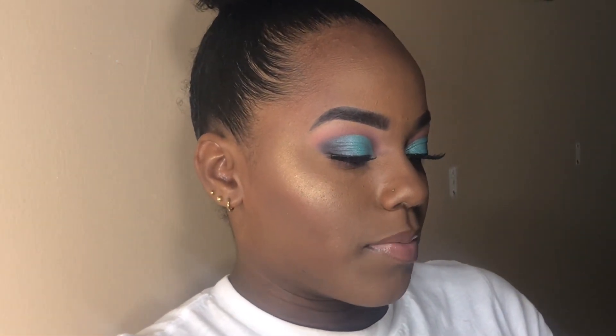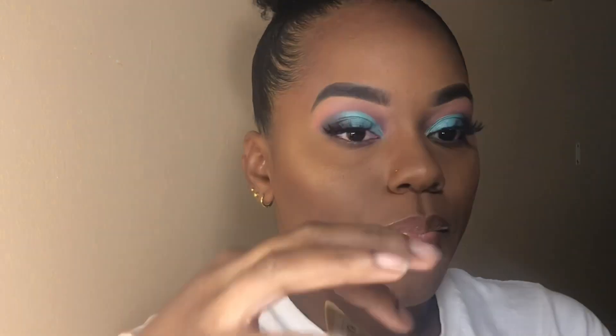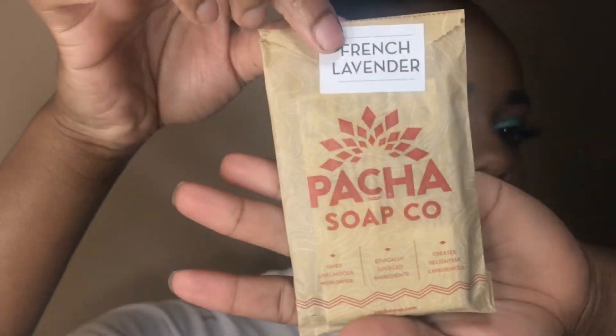This is what I'm smelling — it's a soap. French lavender, it's Pacha soap. Wait — is it a soap or a food or a chocolate? No, it says soap. This is what it looks like.